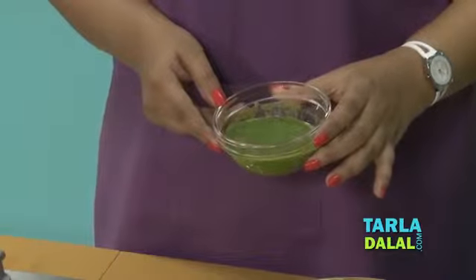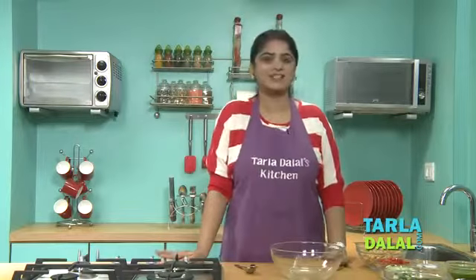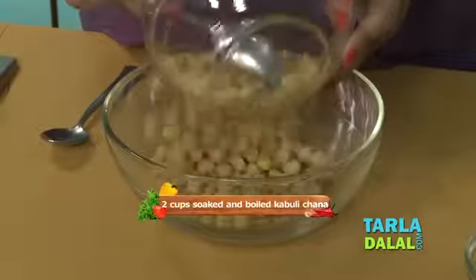Here you can see our mint dressing is ready. Now we just need to toss all the ingredients and serve. First, I will add our main ingredient, chickpea. I have soaked and boiled these chickpeas.